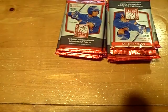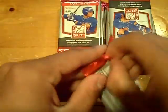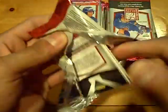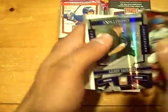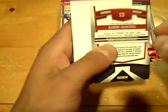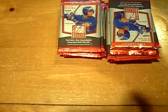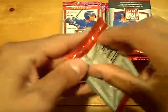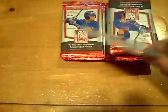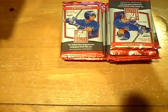Next we have an insert of Micah Gibbs, school colors LSU Tigers. We have a blue status or blue aspirations of Aaron Sanchez numbered out of 200 for the Blue Jays. And numbered out of 810, a Robbie Aviles autograph for the Indians.